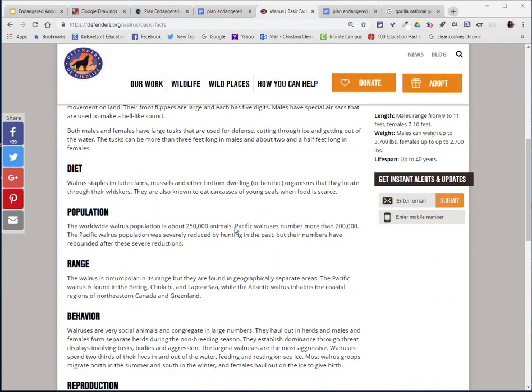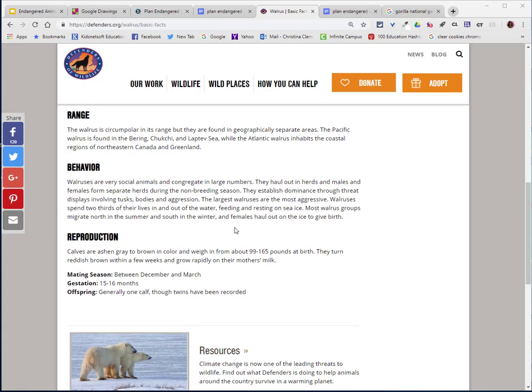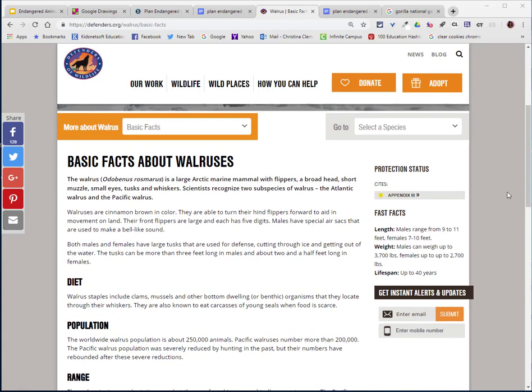Feel free to read the entire page — there's not a whole lot of information. You can also get some of your facts under the fast facts. So I'm going to go ahead and write down the weight. Males can weigh up to 3,700 pounds while females up to 2,700 pounds.